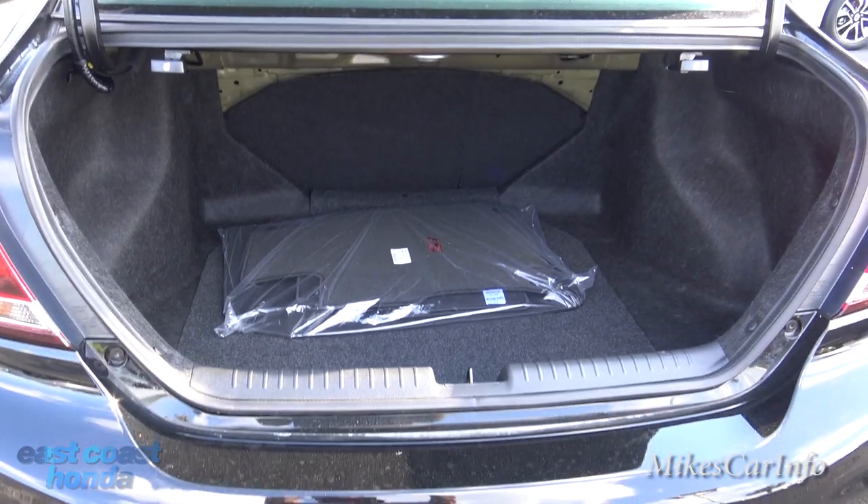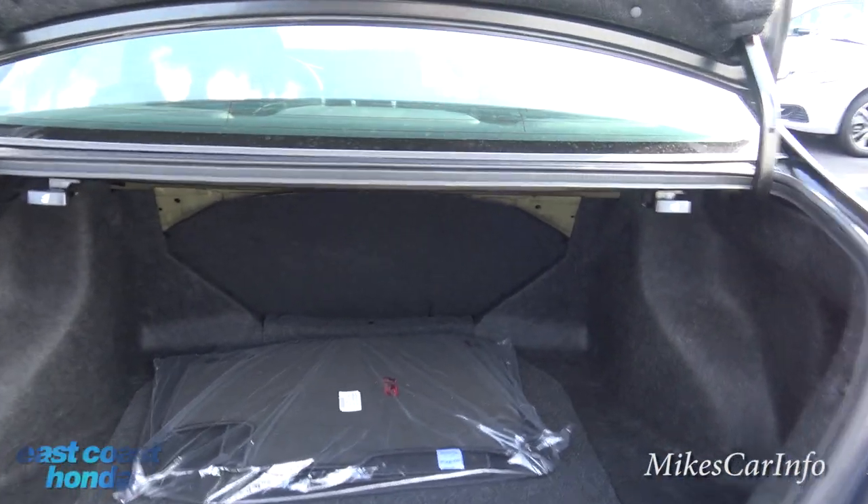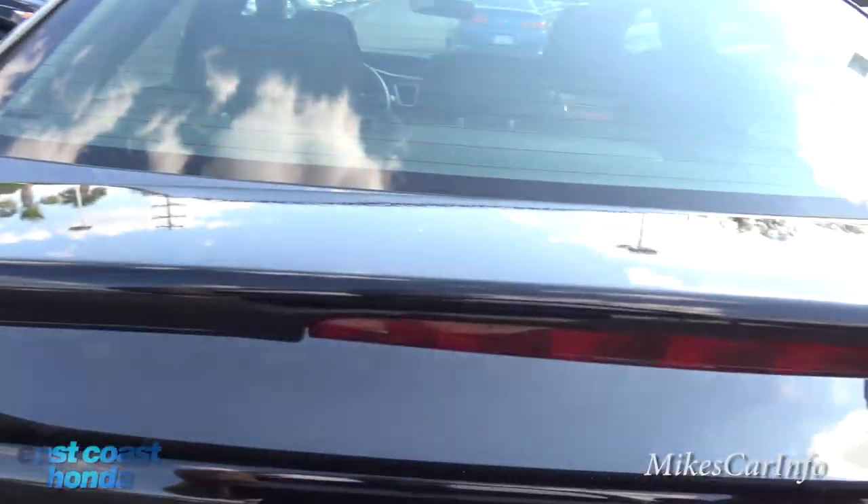Some new vehicles don't come with a spare tire, so definitely check whether yours does — you don't want to be surprised at the wrong time.